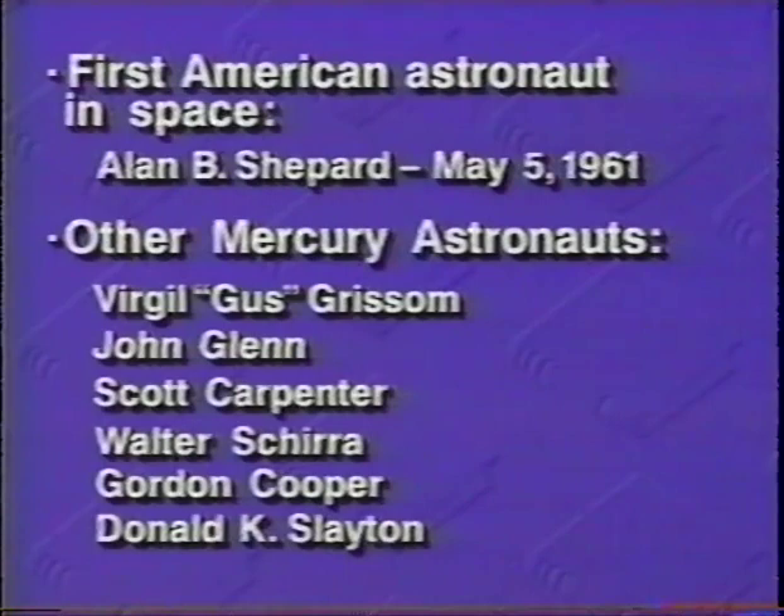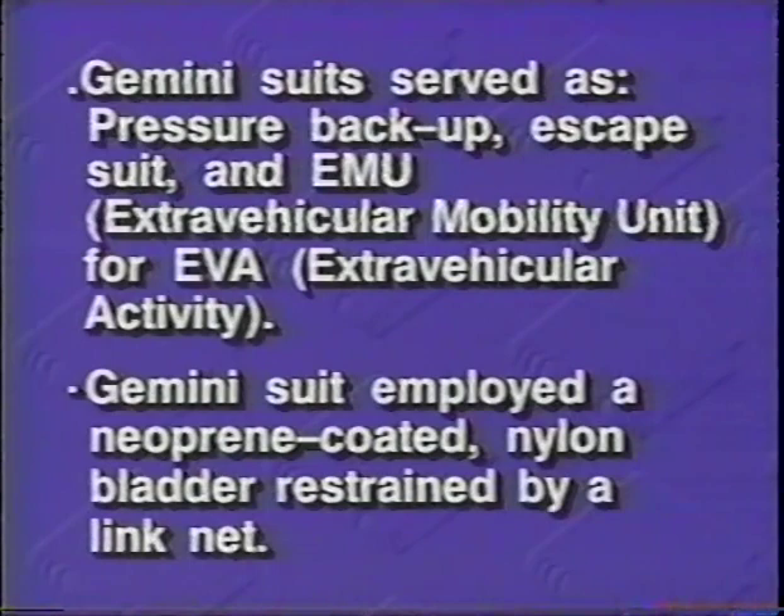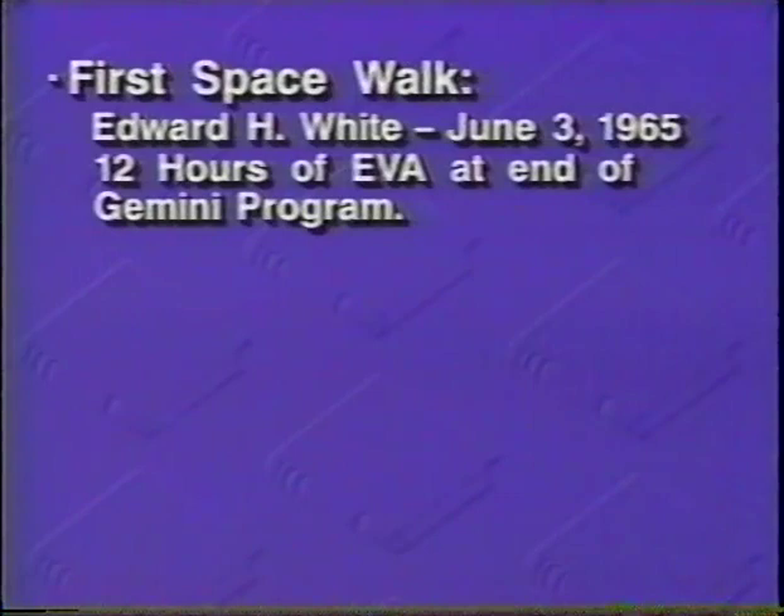But when the Gemini flights began, the flight suit no longer proved adequate. The Gemini suit not only had to serve as a pressure backup, but also as an escape suit if ejection was necessary. In addition, it had to serve as an EMU or extravehicular mobility unit to accommodate human activity outside a pressurized spacecraft. Such activity is known as EVA or extravehicular activity. The first American to actually use a spacesuit as an EMU for a walk in space was Edward H. White on June 3, 1965.